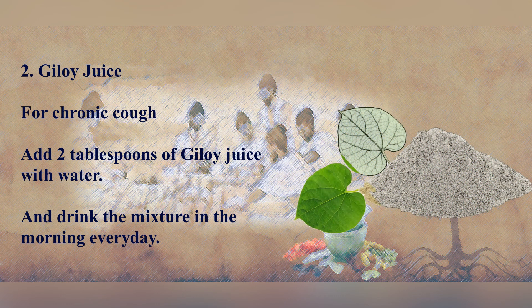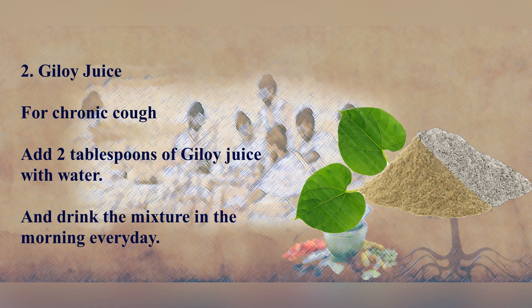Guilloy Juice: For chronic cough, add 2 tablespoons of Guilloy juice with water and drink the mixture in the morning every day.